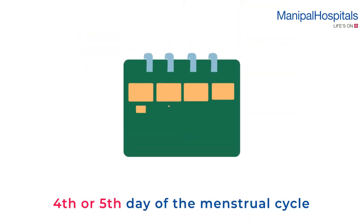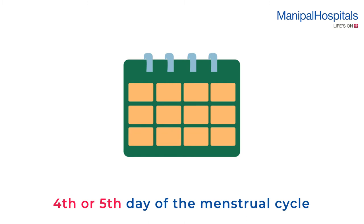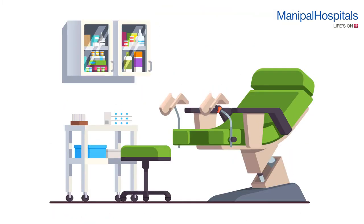The procedure is done on the fourth or fifth day of the menstrual cycle. On the day of the procedure, you lie down comfortably with your knees bent in an area where your privacy is respected.